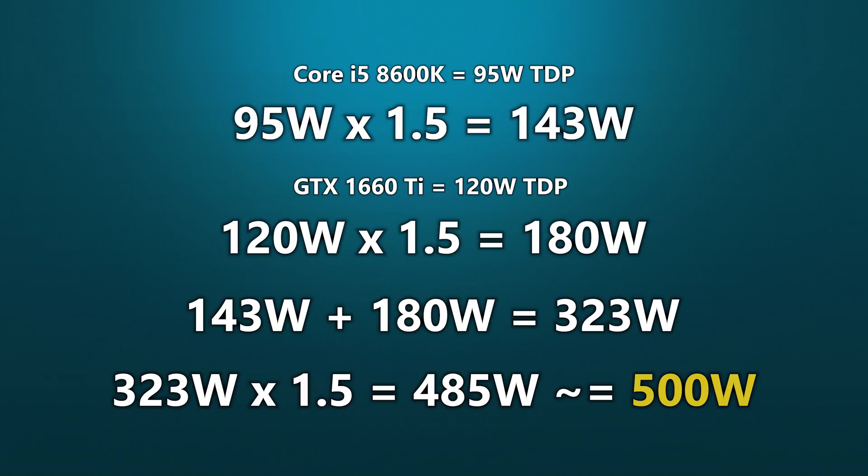For this system, I'd recommend a 500 watt power supply. We could go higher than this, or even lower arguably, but I've found that this little equation goes a long way for most builds.